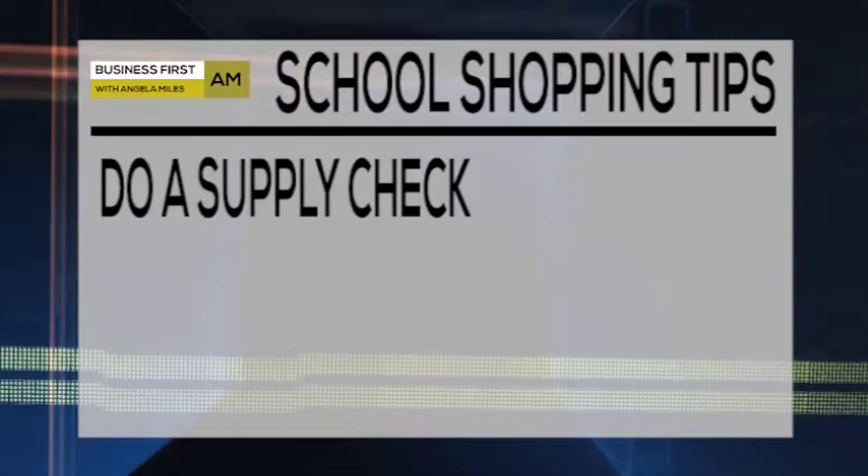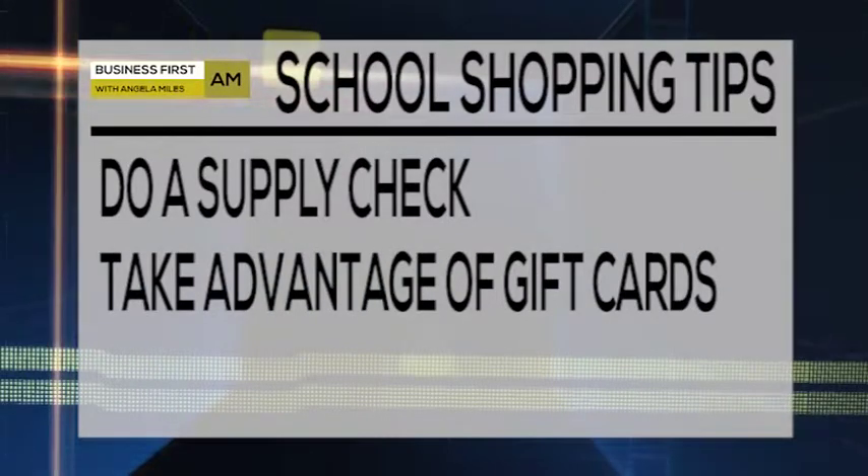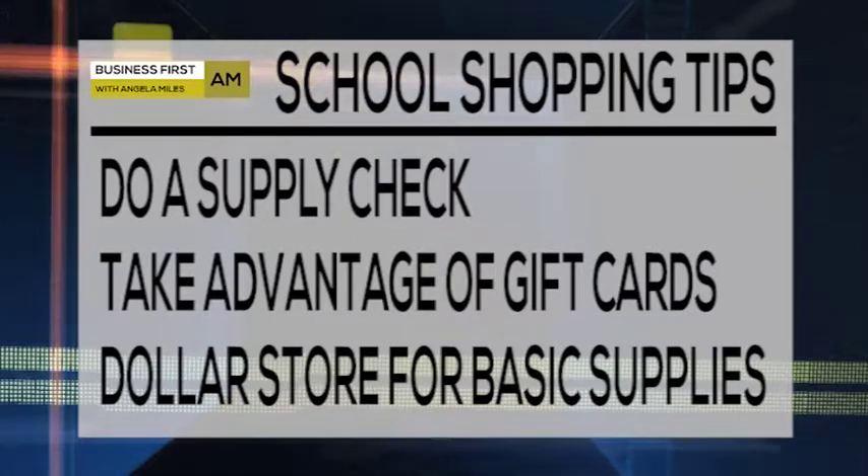Families can also take advantage of different promotions like big box retailers like Target offering gift cards if you spend a $50 minimum, because your basic school supplies are going to be the same across stores. But don't forget to check out the dollar stores first. That's always a great way to save money especially on those basic school supplies. I love the dollar store.